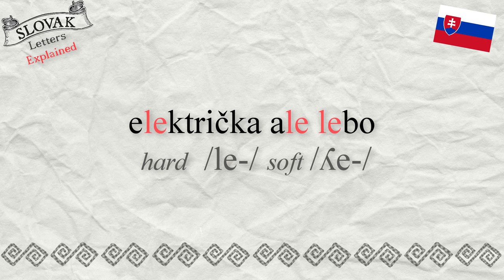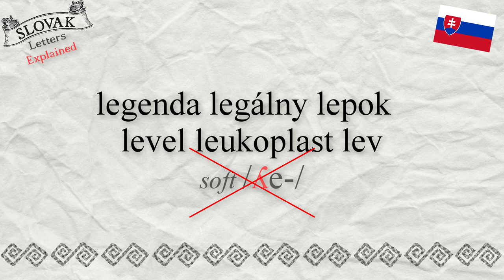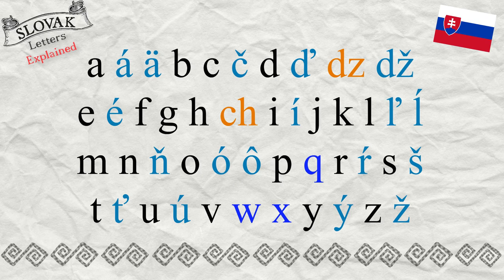Also, the softening rule does not apply to many words of foreign origin adopted into Slovak. For example: legenda, legálny, lepok, level, leukoplast. In all of these words it's not a soft LE — legenda, legálny, lepok, level.